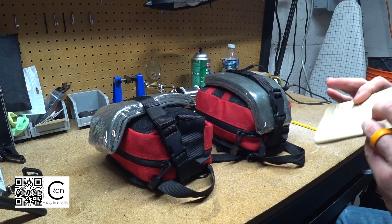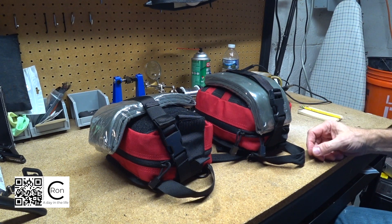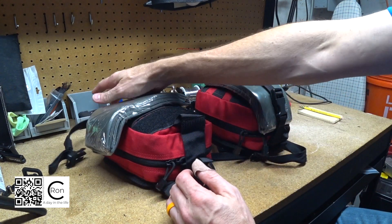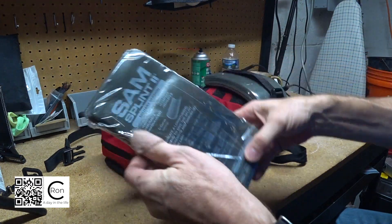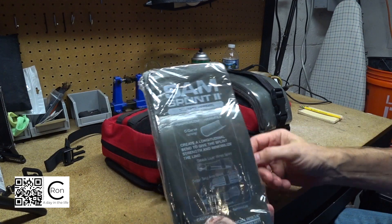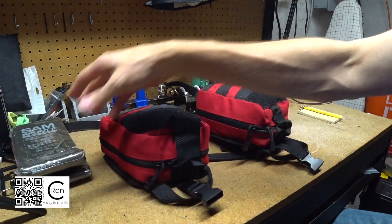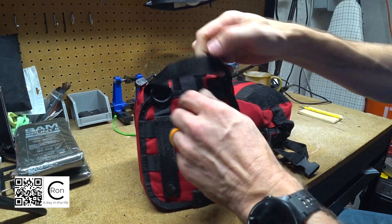I'm going to go to a good place to buy some of the stuff - the dollar store, believe it or not. So let's get started. These are Condor Rip-Away first aid kits. Right off the outside we have these SAM splints - they're moldable and you can use them in different ways. I have one for each first aid kit.